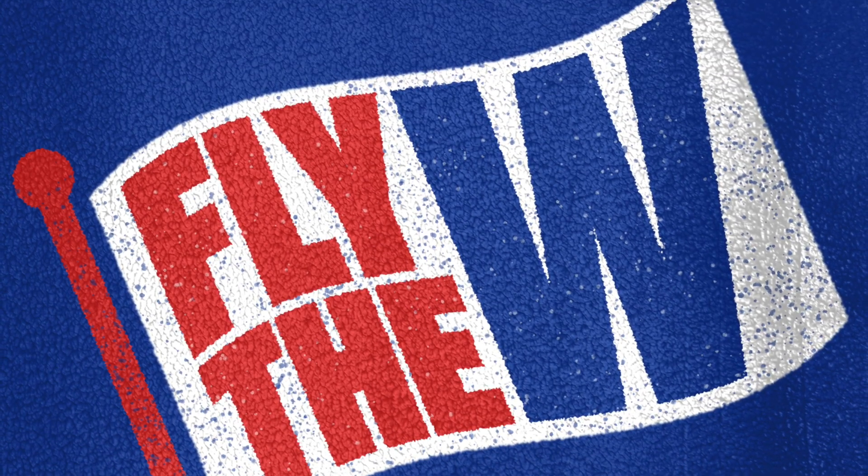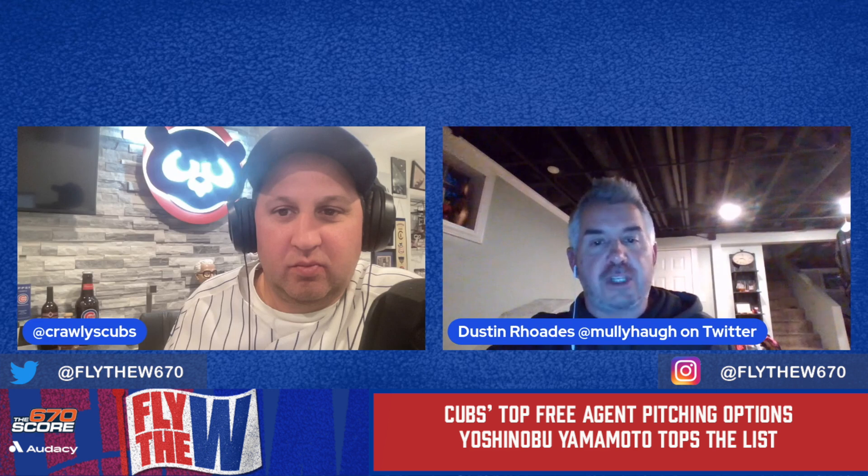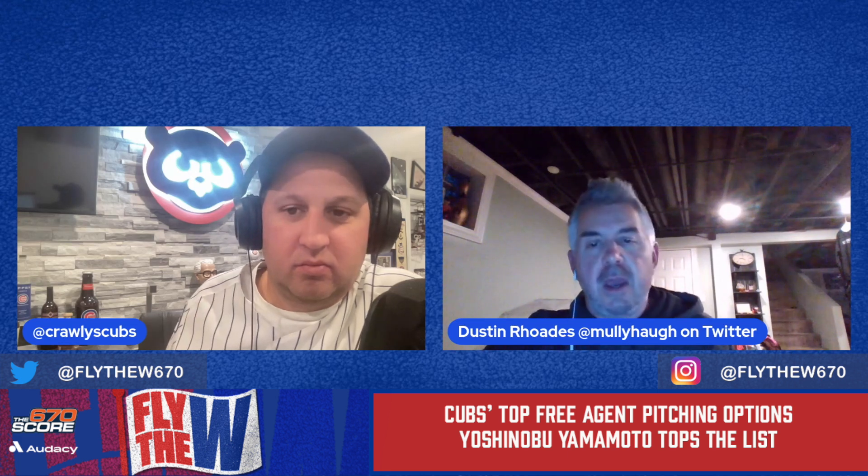You are listening to the Fly the W670 podcast, Season 2, Episode 89: Cubs free agent pitching options for 2024. Don't forget to listen, download, review, and most importantly subscribe to our podcast. Follow us on the socials: Fly the W670 on Twitter and Instagram, and Fly the W on Facebook, or email us at flythew670@gmail.com.